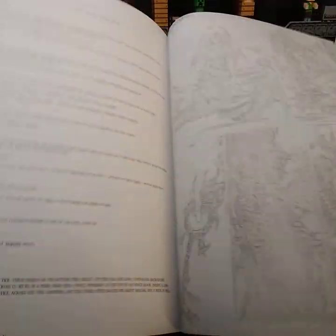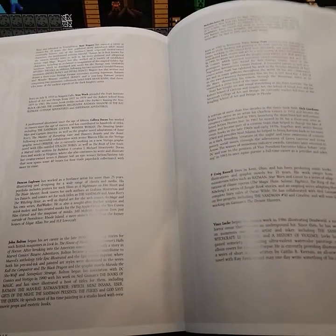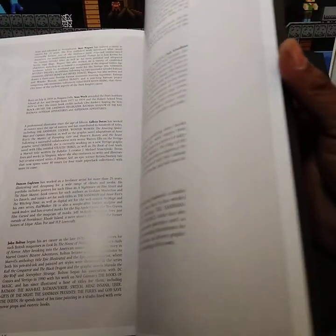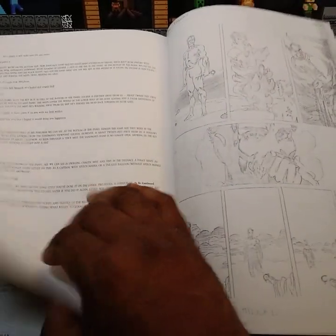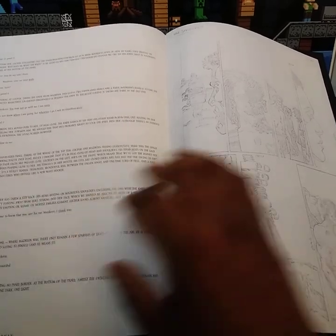Let me get to some notes, stuff in the back, some more sketches. I'll be doing more of these — I'll do one all the way up until maybe Overture, because I have all of them.